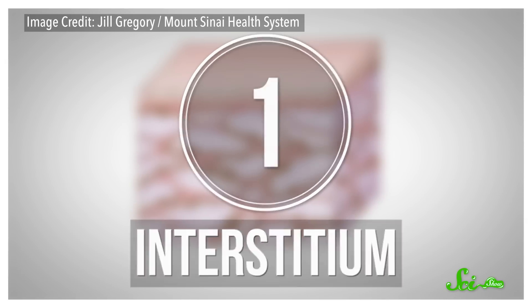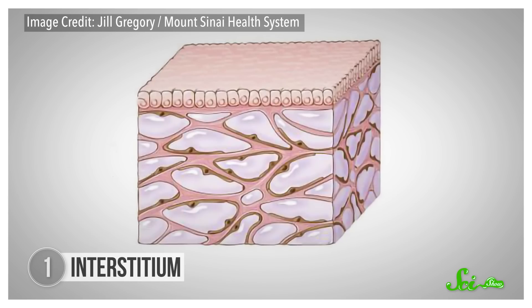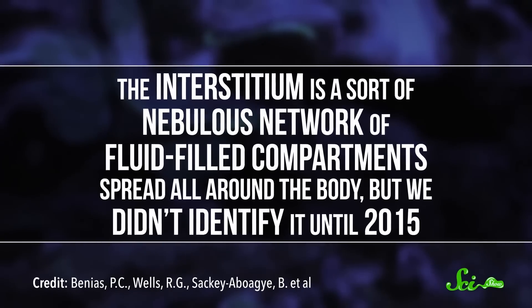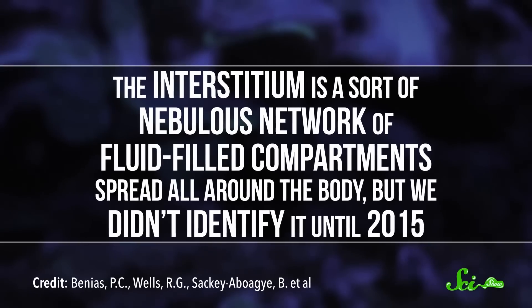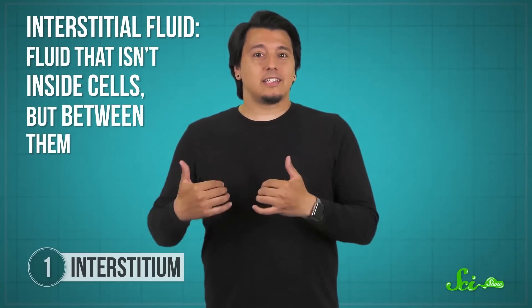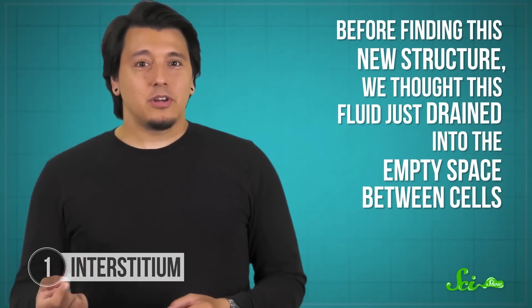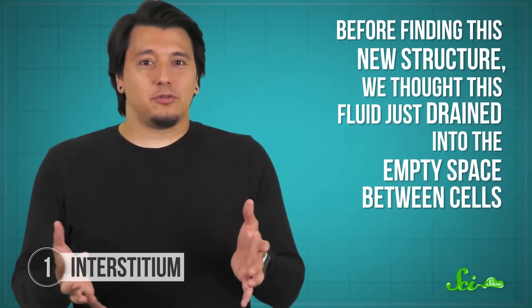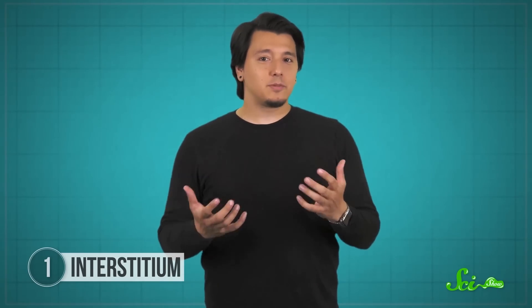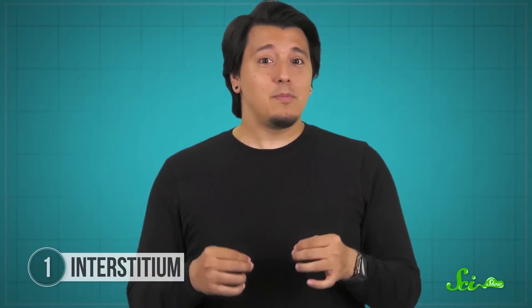First, there's the interstitium. For you etymology fans, interstitium literally means 'in-between.' But in-between what? Well, kind of everything. The interstitium is a sort of nebulous network of fluid-filled compartments spread all around the body, but we didn't identify it until 2015. We've known about interstitial fluid for a long time — fluid that isn't inside cells, but between them. Before finding this new structure, we thought this fluid just kind of drained into the empty space between cells. But this discovery finally gave the space itself some structure, and that might be more important for understanding disease than we thought.